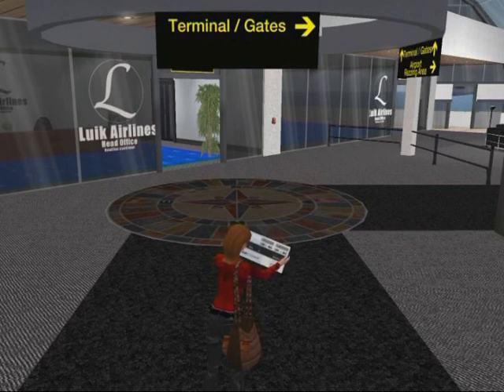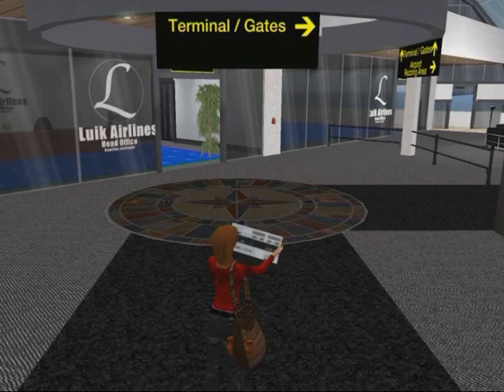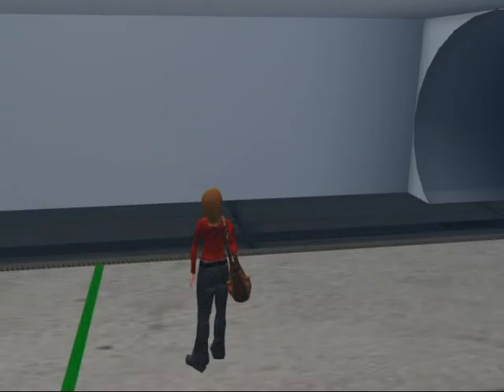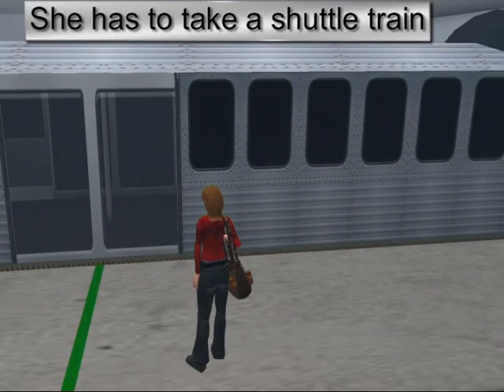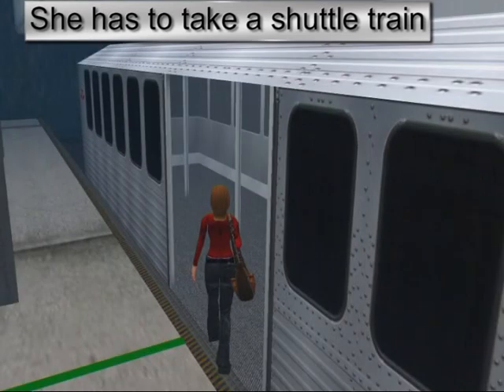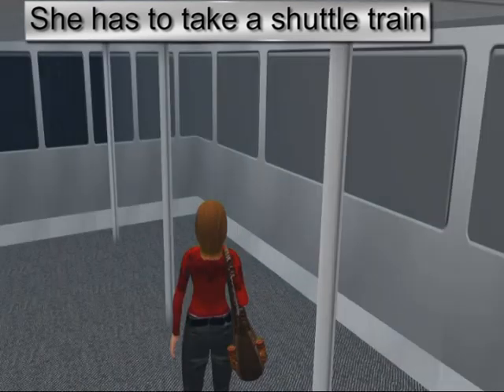But Tara thinks she has remembered everything. She checks her boarding pass to see at what gate she should find her plane. Because her gate is on the other side of the airport, she has to take a shuttle train. Fortunately, it is not crowded.